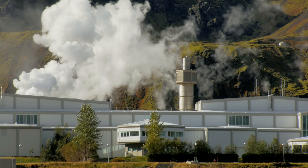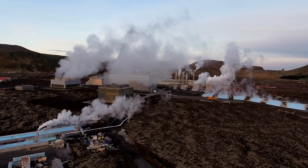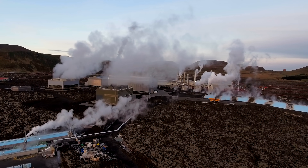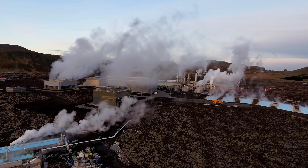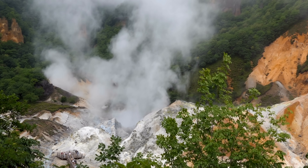Naturally occurring geothermal systems, called hydrothermal systems, are composed of three key elements: fluid, heat, and permeability at depth. This alone presents one of the first challenges to geothermal systems — there's only a small percentage of land that lies above suitable pockets like this.